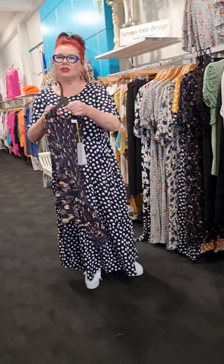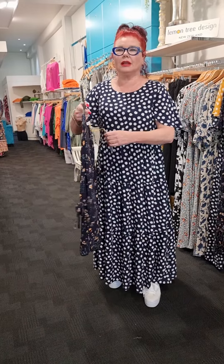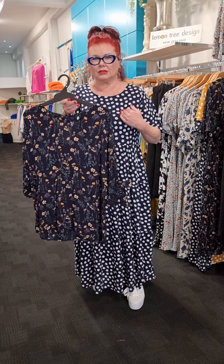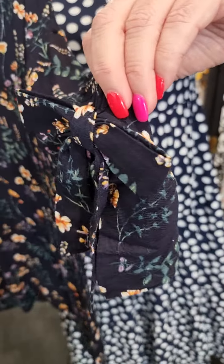We also have a top that is absolutely gorgeous. This top is called Skylar. You will actually have to stay with your size in this — I'd be a size 16 in this. I'm loving the cute little detail of the bow here, which you'll get a close-up look of.